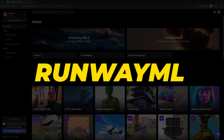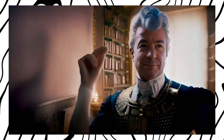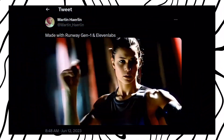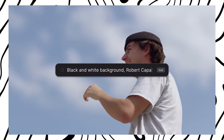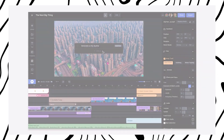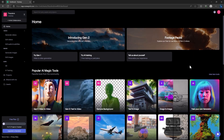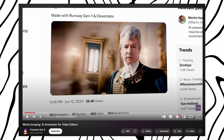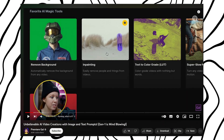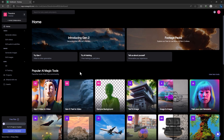The next website is Runway ML, and I want to say this website is like heaven for every creator because they provide multiple effects that are super useful and save you a ton of time. If you want a complete guide on Runway ML, I recommend checking out Premiere Gal's channel — she has a lot of videos on it.